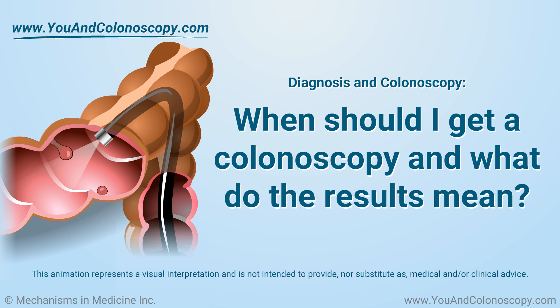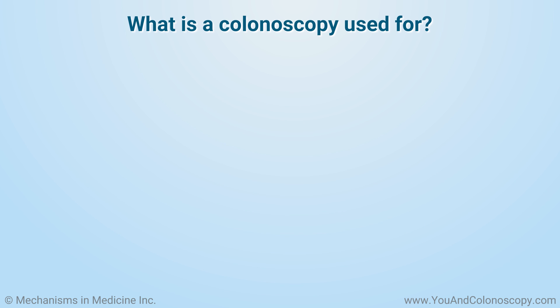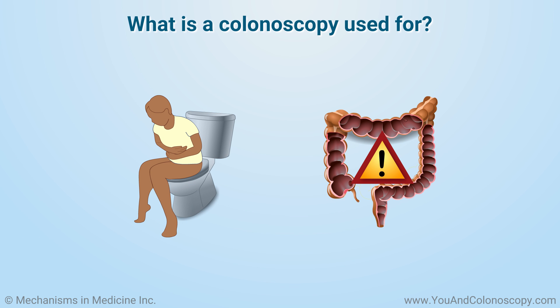When should I get a colonoscopy and what do the results mean? A colonoscopy has two main purposes. One purpose is to check on certain symptoms or conditions that your doctor would be concerned about. The second purpose is to screen your colon for colorectal cancer.